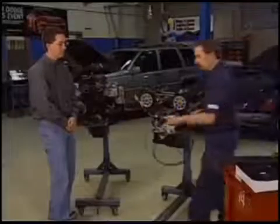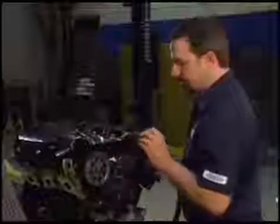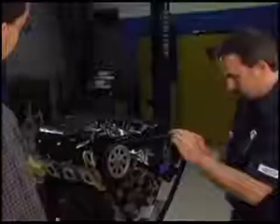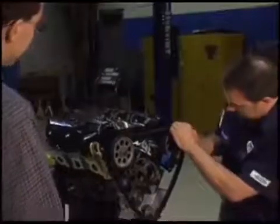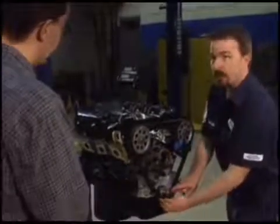I'm going to go ahead and put the belt back on. What you'll notice here is the belt is also marked with marks up here, so that we can line those marks up with our timing marks. There's absolutely no doubt on how this belt goes back together.